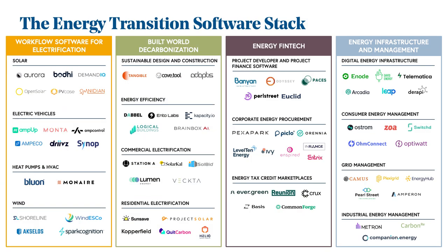So this is our energy transition software stack — some of the areas we're excited about. In the next few minutes we'll go through how we think vertical SaaS can help stave off the climate apocalypse. We're going to focus on a few key areas: workflow software for electrification, built-world decarbonization, energy fintech, and energy infrastructure and management.